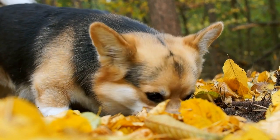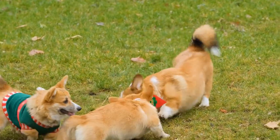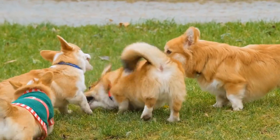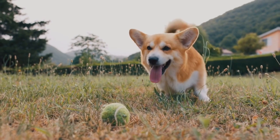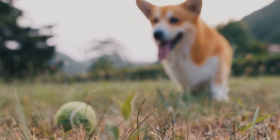It is worth mentioning that the dilution gene comes with certain implications. Dogs with two copies of the dilution gene, known as DD or double dilutes, are more prone to certain health issues, such as skin allergies and sensitivity to sunlight. Therefore, responsible breeders need to be mindful of breeding practices and ensure that they prioritize the overall health and well-being of their dogs.